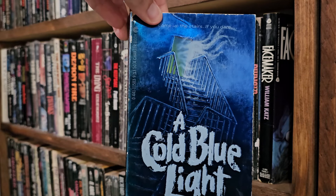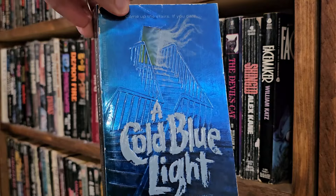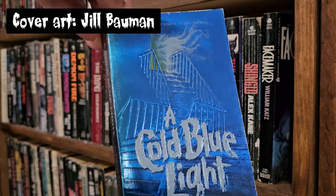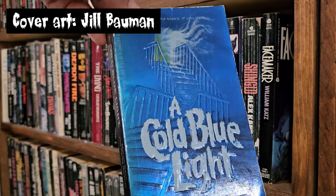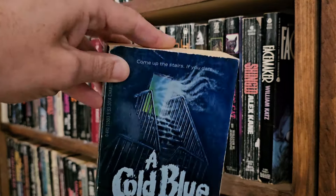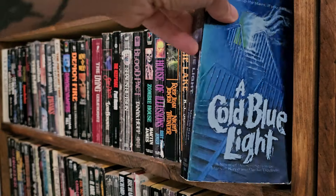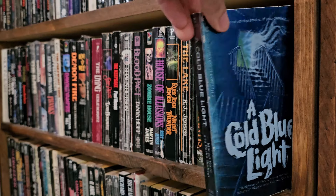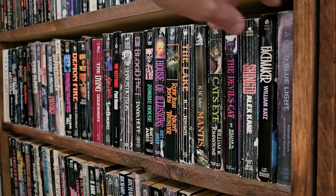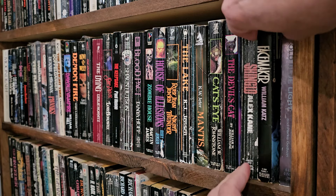First up, we got This Cold Blue Light — Marvin Kaye and Park Godwin. Wonderful reflective cover. I read this one. It's great — it's a ghost story. There is a review of it on YouTube and it is really long and boring; it's one of my first reviews. I'll put the link up there, but you can probably skip it if you want.